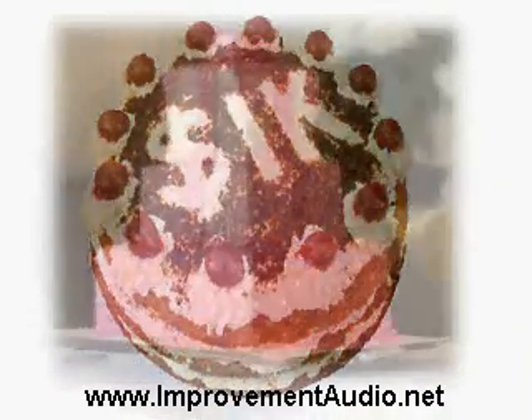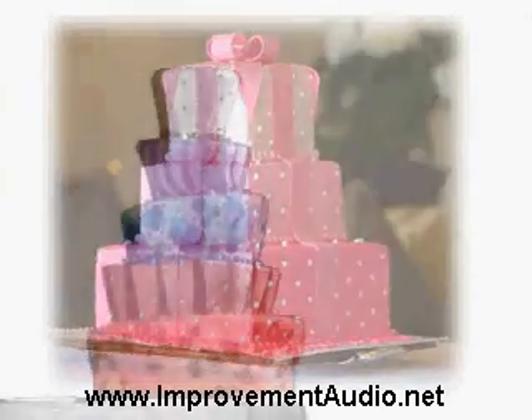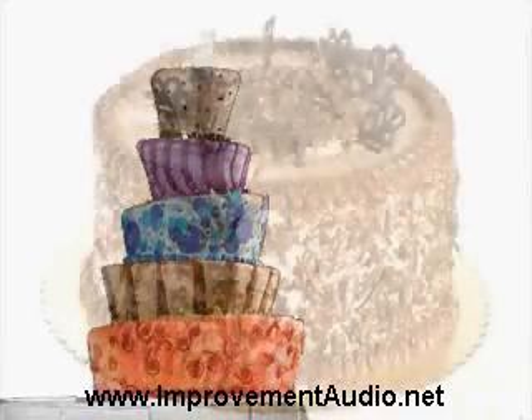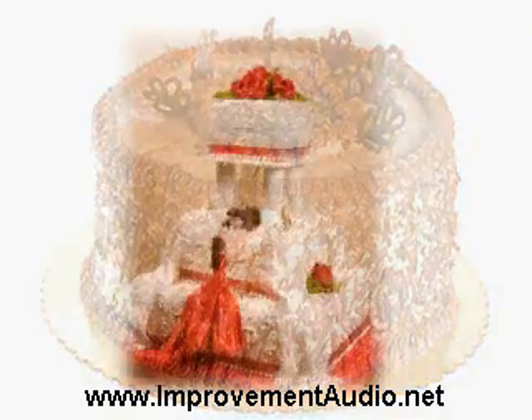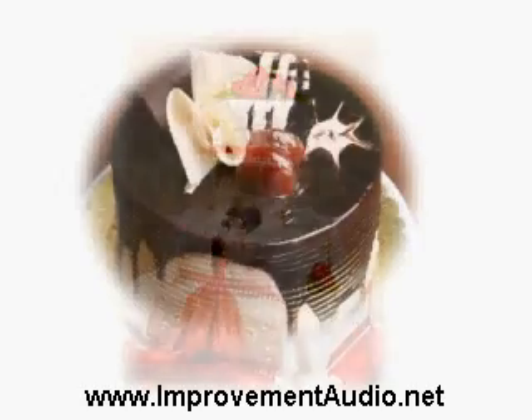These days, people are rediscovering the beauty of sugar crafting and are willing to pay for sugar craft artists to create unique works of art for their special occasions. There are many different styles of cake decorating. Each individual chef puts their own unique spin on their style of cake decorating, but there are some basic styles that all chefs and sugar crafters use to create beautiful cakes.